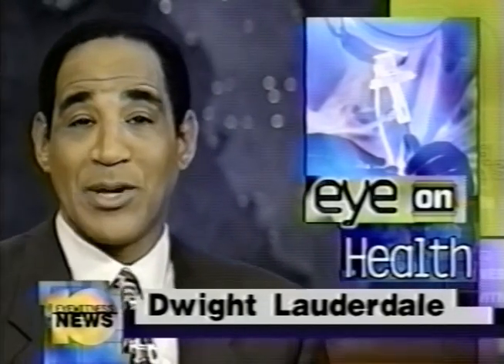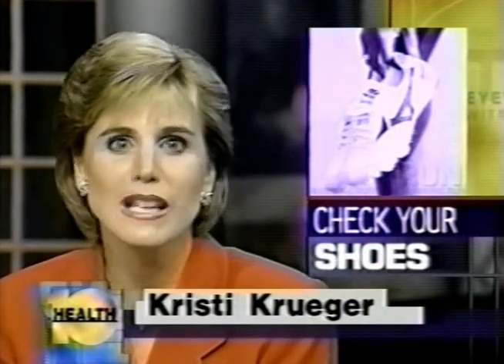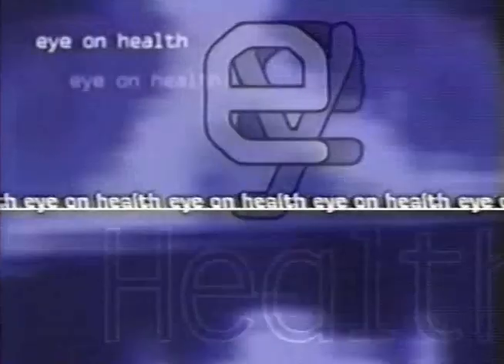If you like to run, jog, or even speed walk, then this next report might save you a lot of pain. Ion Health reporter Christy Krueger is here to show us why many back, knee, and foot injuries are the result of wearing bad shoes. Before you lace up your sneakers and hit the streets, you really might want to check out your shoes. A lot of injuries happen when shoes aren't made properly or have simply worn out, so here are ways to find out if your shoes are on the mark.